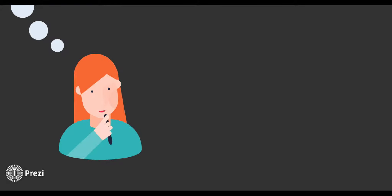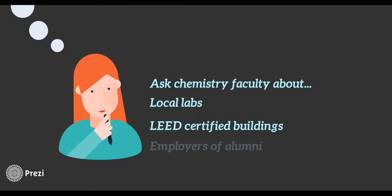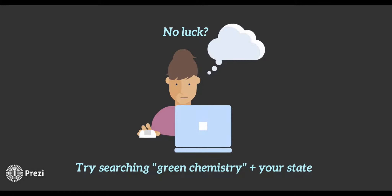If you're not sure what locations are good to visit, ask chemistry faculty members about nearby facilities. They may be aware of green chemistry initiatives at local labs, successful past trips to LEED certified buildings, or companies that have employed alumni. If you still have no luck, try an online search with 'green chemistry' plus your state. You might be surprised at the number of results.